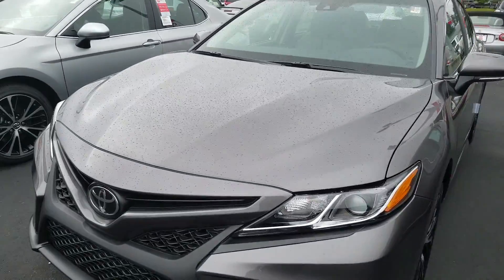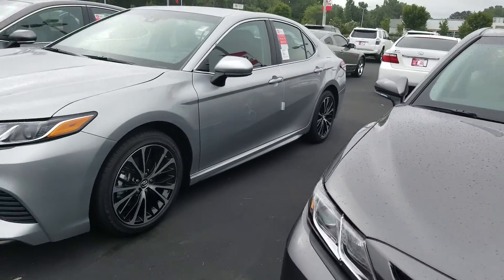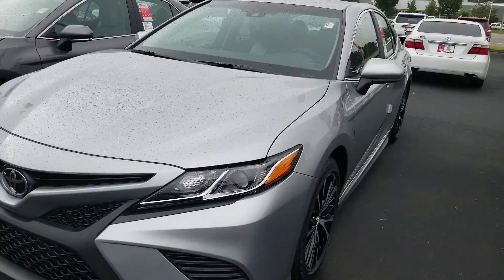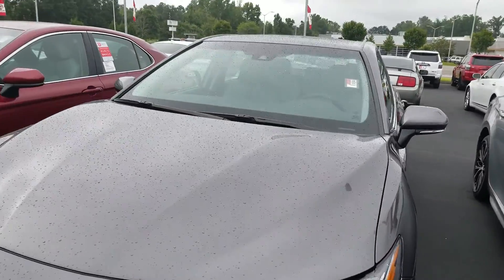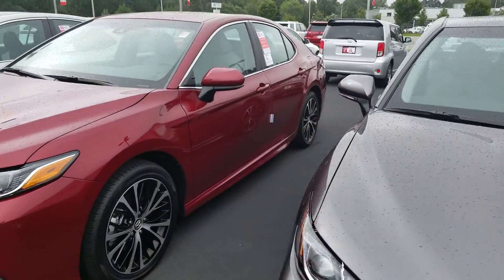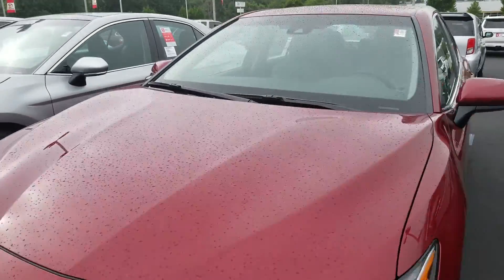Just to give you a little background information, we've been in business since 1979. We have over 200 pre-owned vehicles, so I've got Toyota, Nissan, Honda, Ford — everything pre-owned — and of course I've got over 300 brand new shiny Toyotas.